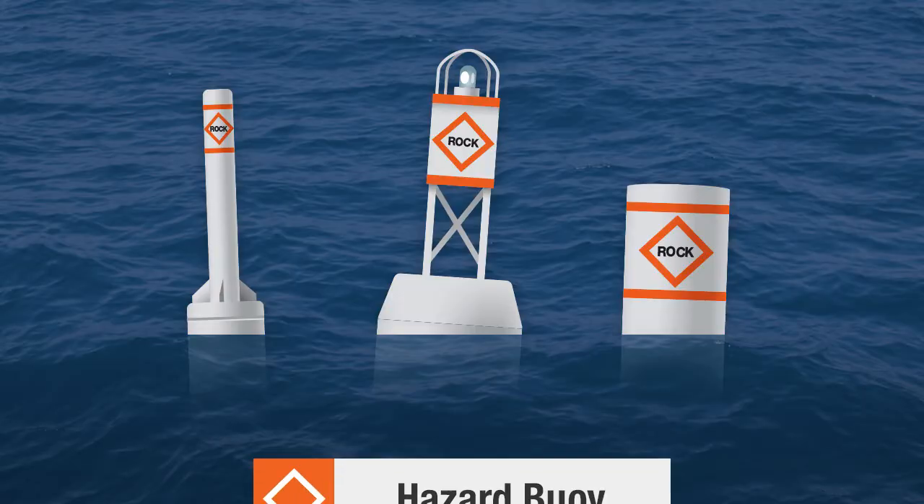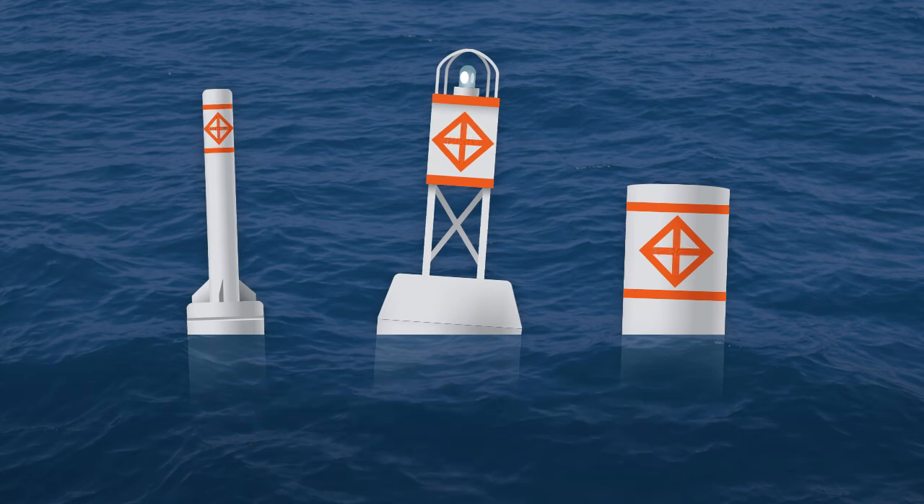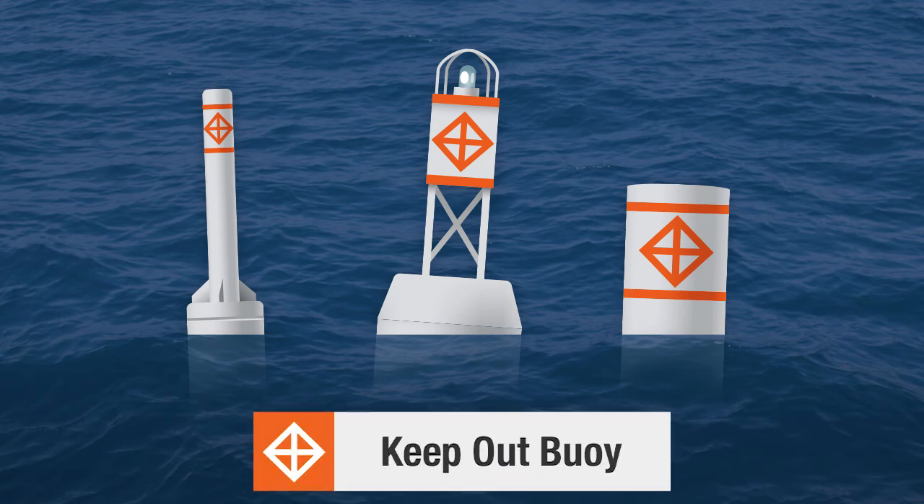Markers with a diamond are hazard buoys and indicate isolated rocks or shoals. Markers with a diamond and cross are keep-out buoys and indicate areas where you should not enter, like around dams.